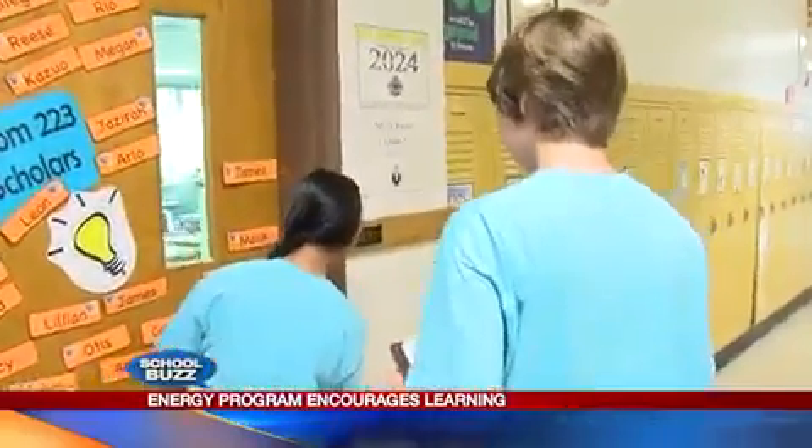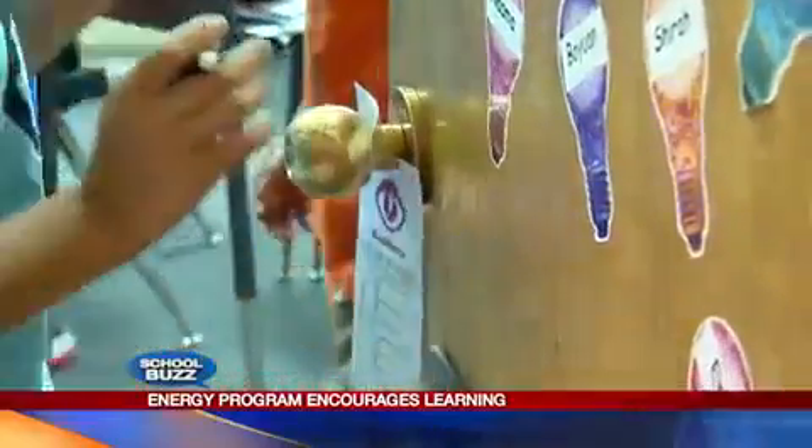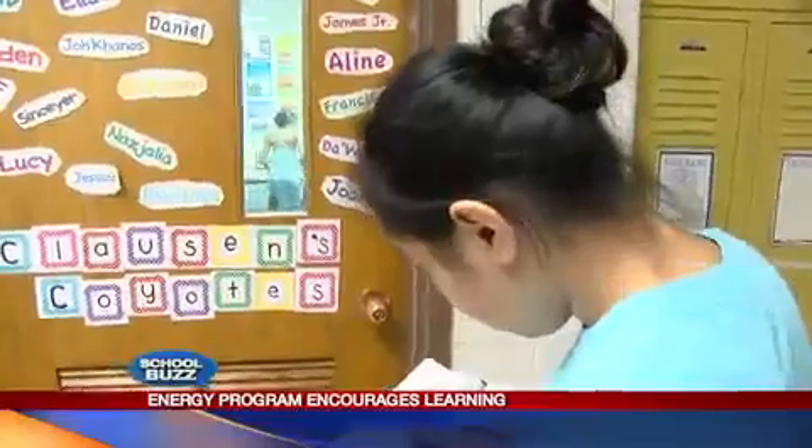Her team goes from room to room measuring energy use throughout the school. They check whether blinds are closed, and they use door hangers on doors to check off if lights are left on when rooms are empty, or if the smart board is left on.